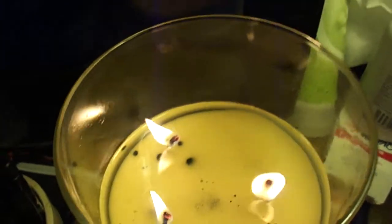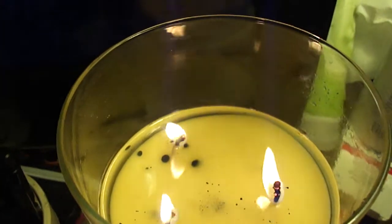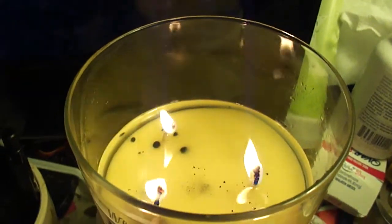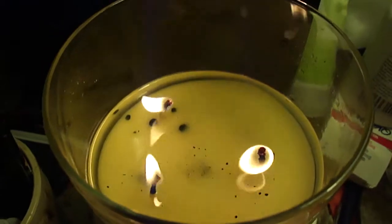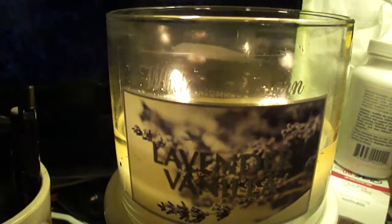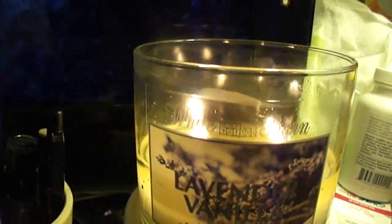I have not really had any problems with the burn. As you can see, the black bits there are just pieces of old wick that fell off and didn't get cleaned up. But this one burns pretty decently.